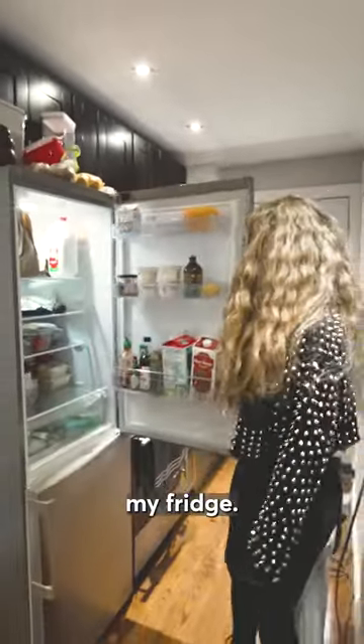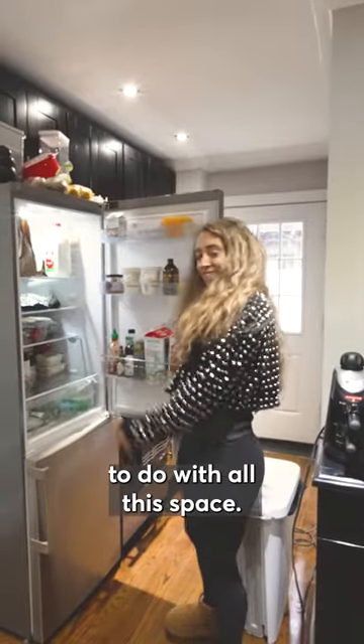I'll show you inside my fridge. I don't even know what to do with all this space.